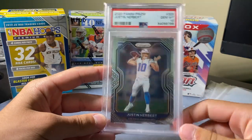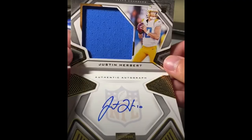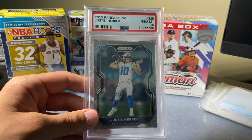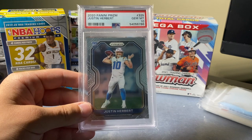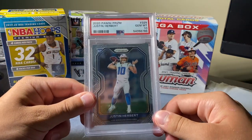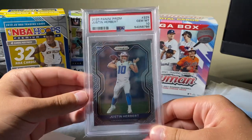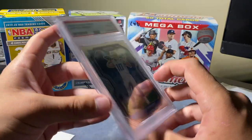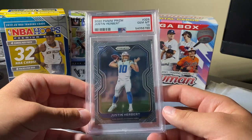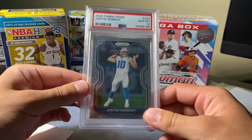I had a Justin Herbert booklet auto patch out of 99 — you also know the corner on that was pretty meh. I paid $400 for that Justin Herbert Playbook autograph. So I saw this at the show and I was like, I want this. I traded that $400 card plus $180 cash, so I pretty much paid $580 for this card. The pop count is 1,300 on this.